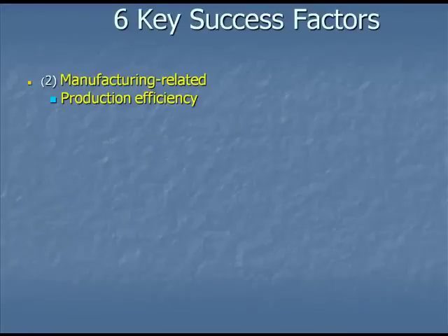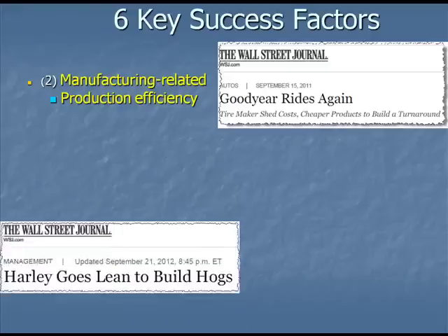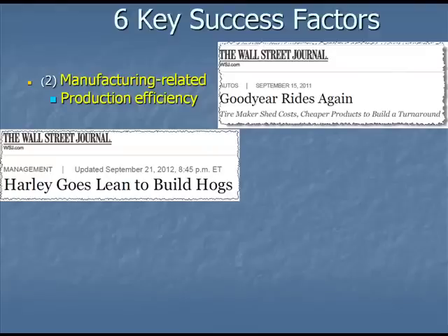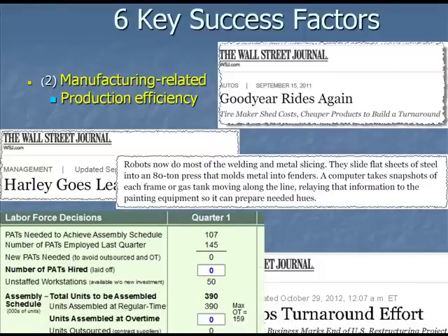The second key success factor is that of having a lean organization. We've seen a lot of business press about organizations that have restructured, shed costs, added robotics and automation to become a leaner, more cost-effective company, and therefore producing higher margins and greater profits. You also have the ability to do that in a number of places in your simulation game by deciding how many product teams, how much overtime, and so on.